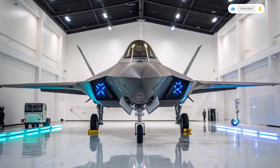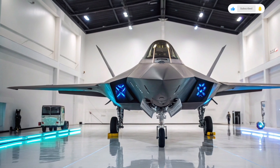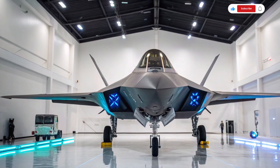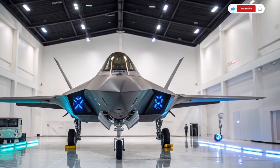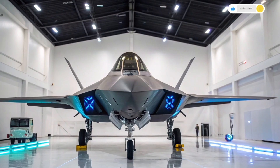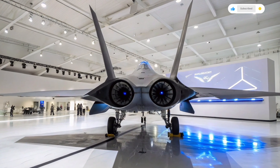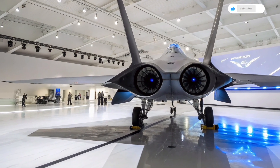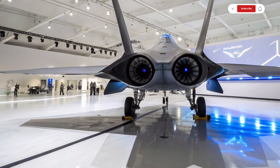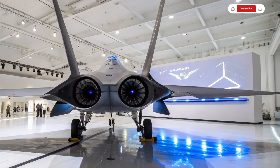Welcome to Auto Car Review, your go-to channel for the latest insights into the world's most powerful machines. In today's video, we're diving into the future of aerial warfare with a detailed look at the highly anticipated 2026 USA 6th generation fighter jet. This aircraft is not just another upgrade — it represents a complete transformation in how air dominance will be maintained over the next few decades.